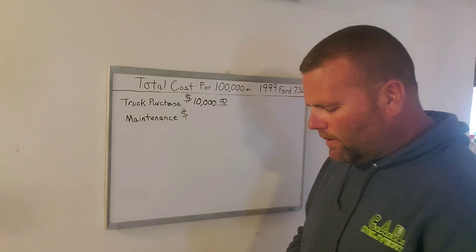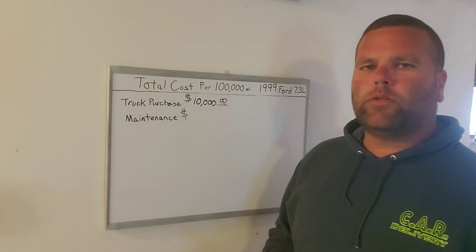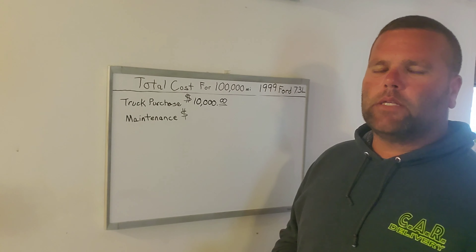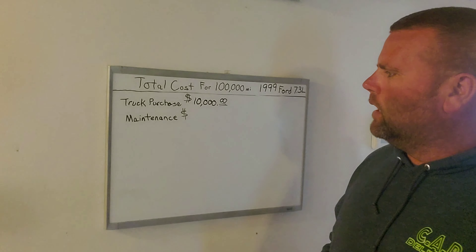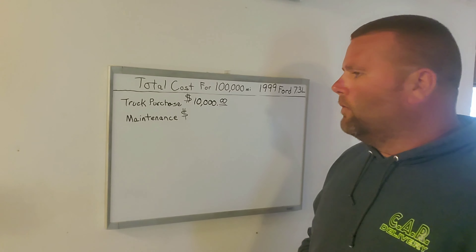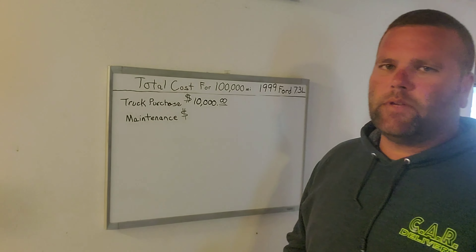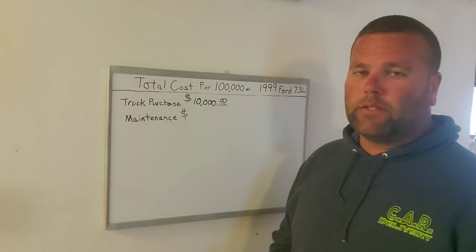Within that extra $3,000 I put into the truck, we did the turbo, turbo pedestal, all four rear tires — it is a dually — front and rear brakes, front and rear rotors, front and rear bearings inners and outers, front and rear calipers, and fluid changes. This is what we did to bring it up to $10,000 and start from there to go for a hundred thousand miles.